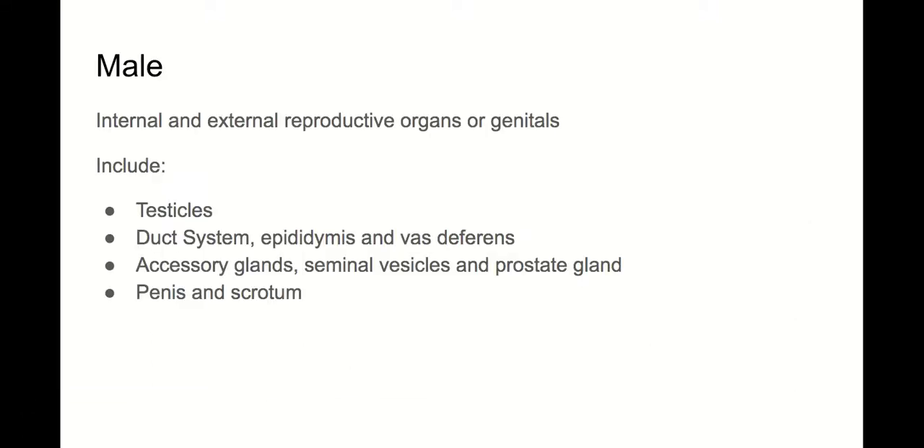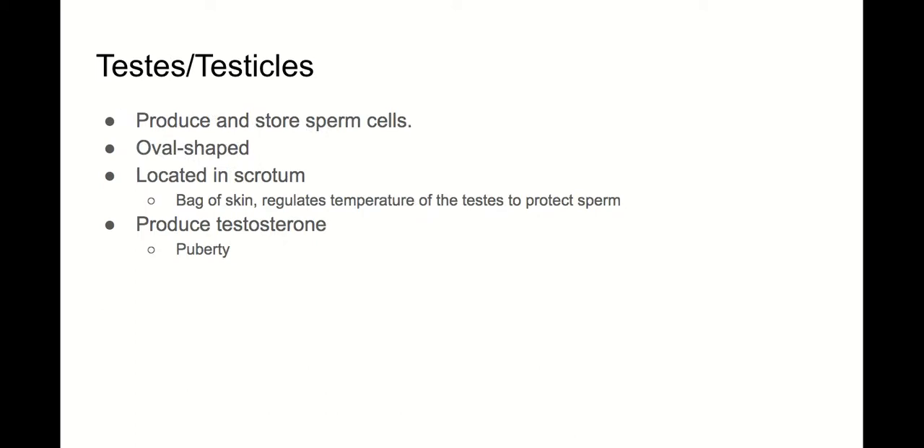We are back and we're talking about the male reproductive system. The male reproductive system has both internal and external parts to it. We're going to start off with the internal, with the testes or testicles.